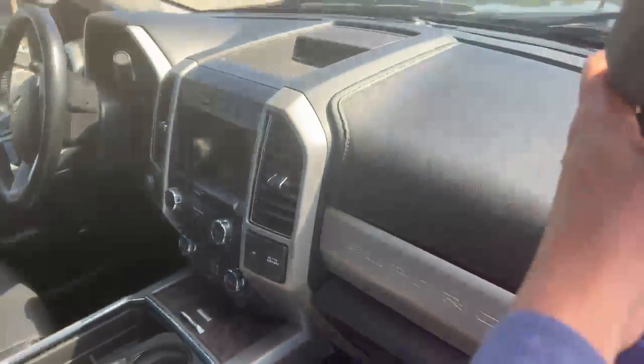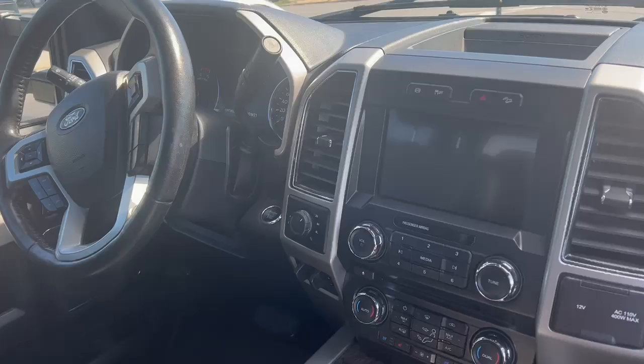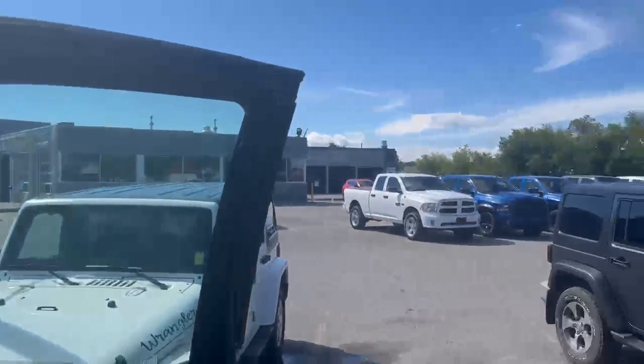This truck comes with navigation, heated and cooled seats, and the dual pane sunroof. And of course the push start button. Come see us at Saint Laurent Jeep and Ram.